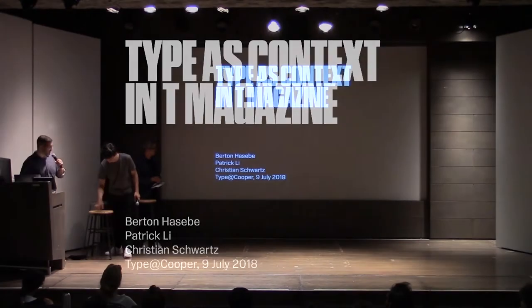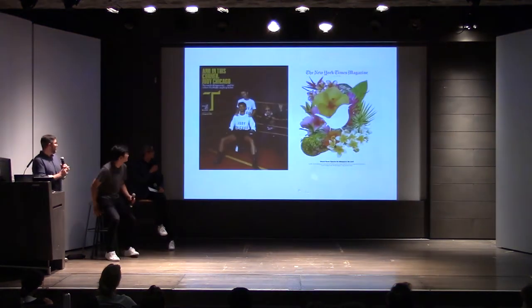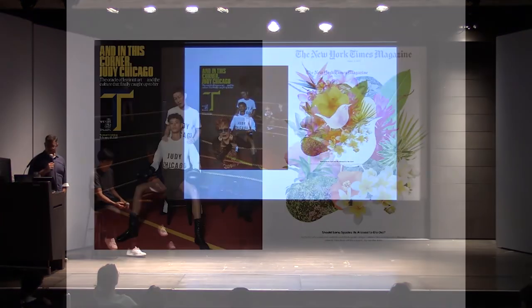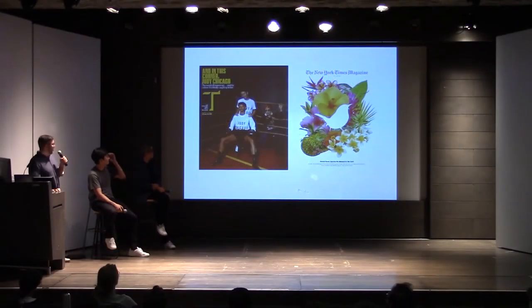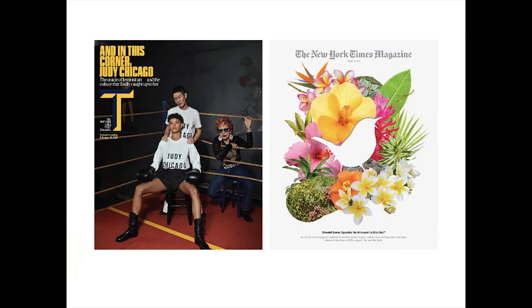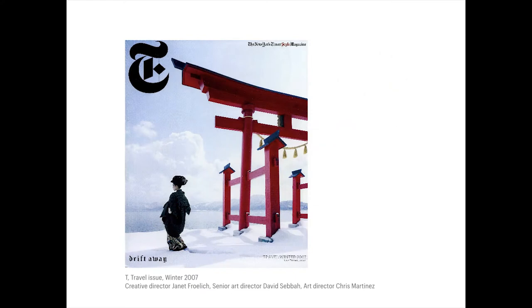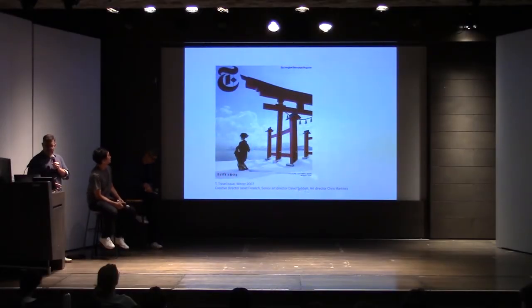Tonight we're going to be talking about T, the New York Times style magazine. It's a client we've been working with for a very long time. The New York Times has two magazines: the Sunday magazine that comes out every week, and T, which comes out less frequently. When T was launched in 2004, it was really an outgrowth of the New York Times magazine. It grew out of the style section, and because of that, it shared the same design DNA with the magazine as a whole.